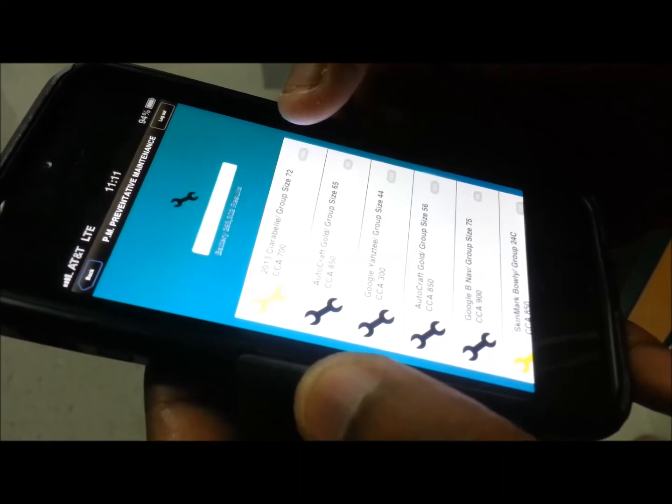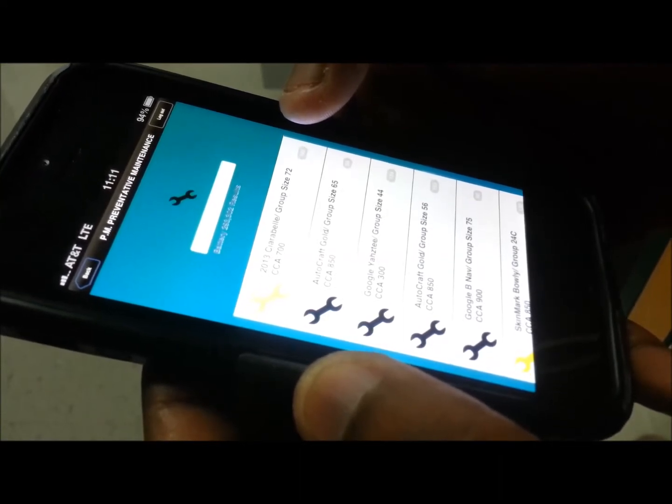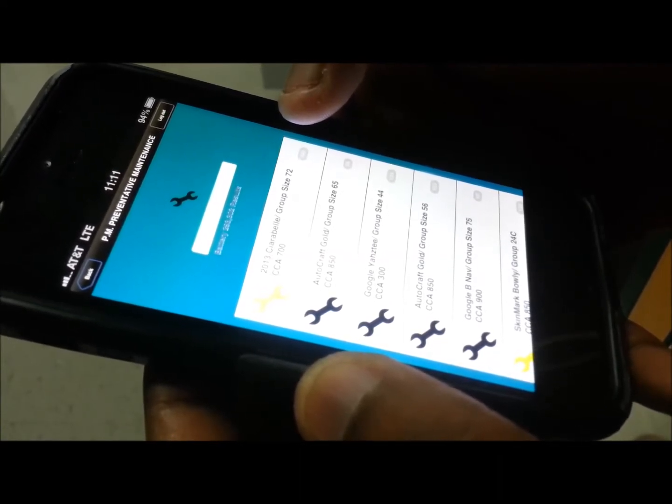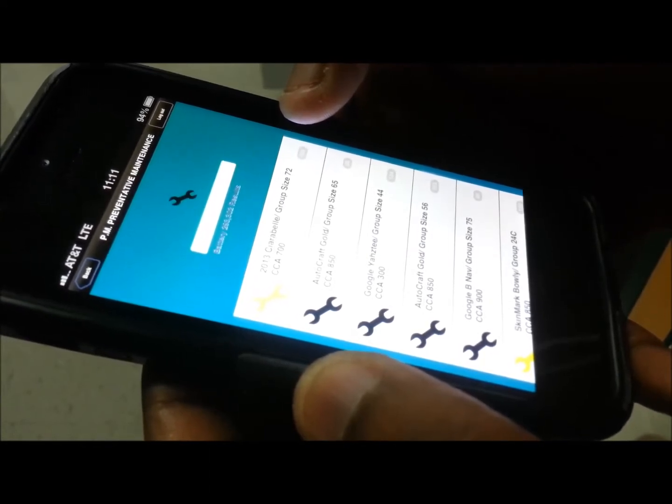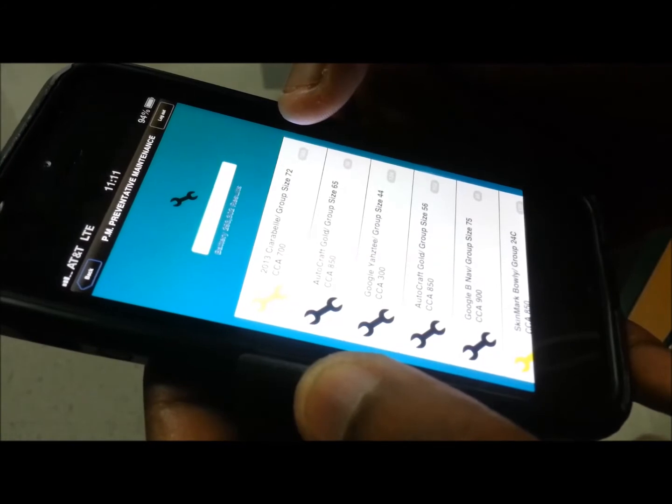You tap on the buy button. A screen should pop up that says thank you, an email will be sent to you shortly. You press the back button and wait for your ride.